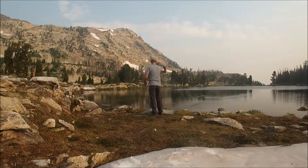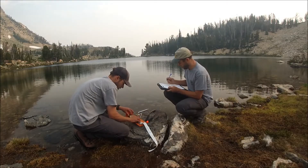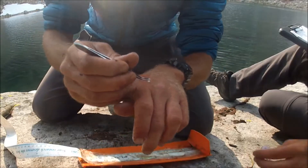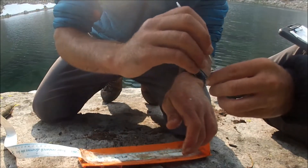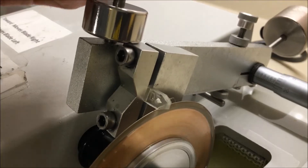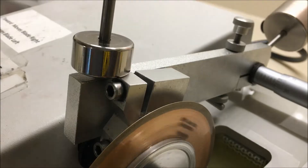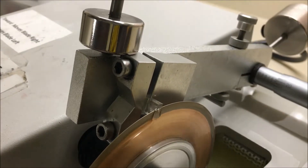All fish caught in the gillnet are counted, measured, and weighed, and sometimes we collect otoliths — the inner ear bones of the fish — to tell us how old the fish are. Aging these fish in combination with length and weight data tells us how much they grow each year.